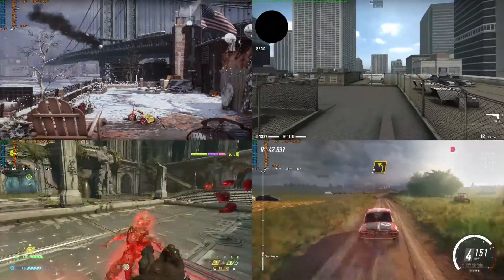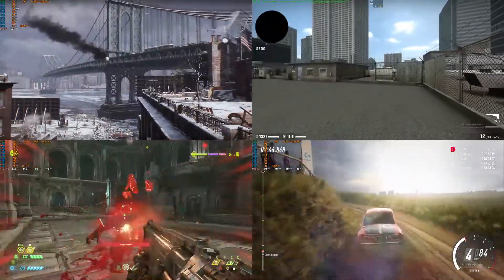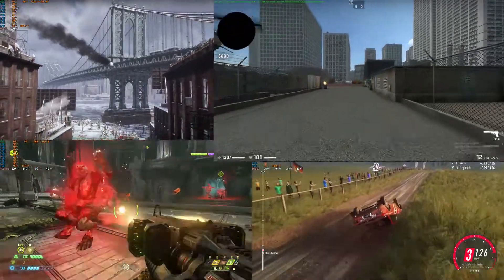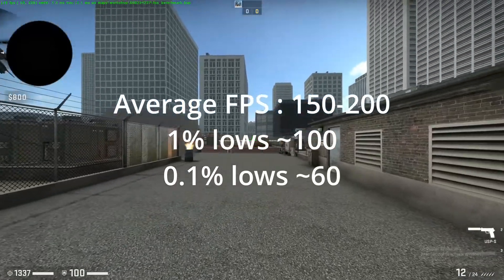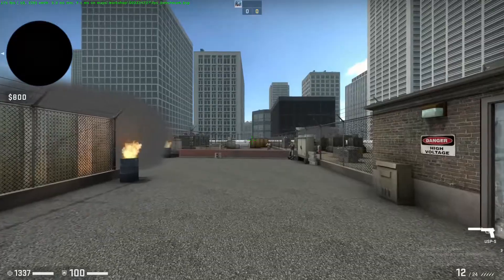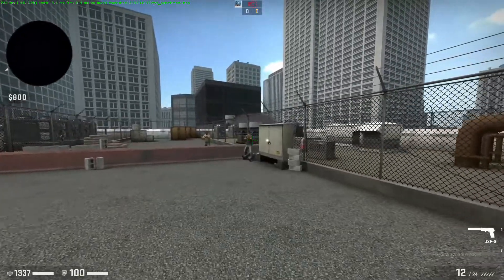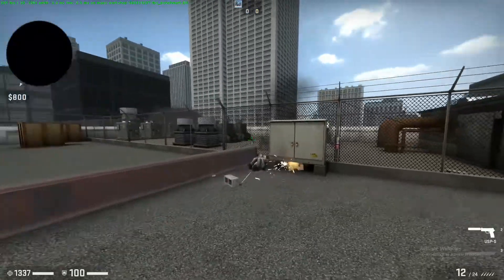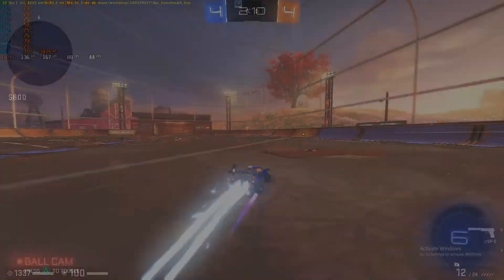Into games we go. All games tested here were set to ultra with the exception of Shadow of the Tomb Raider and Rainbow Six Siege. In CS:GO, we averaged somewhere between 150 and 200 FPS in an online match and a bit more in the in-game benchmark — MSI Afterburner just would not show stats for some reason. Overall, a very good experience with no stutter, and I'd go as far as to say even competitive.